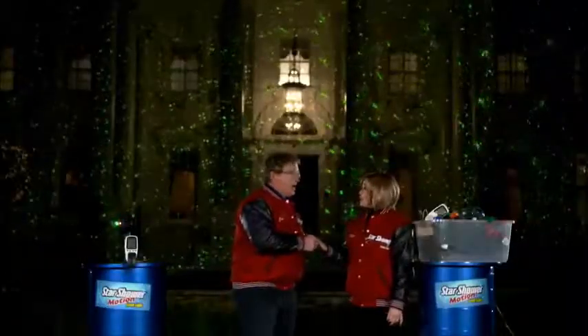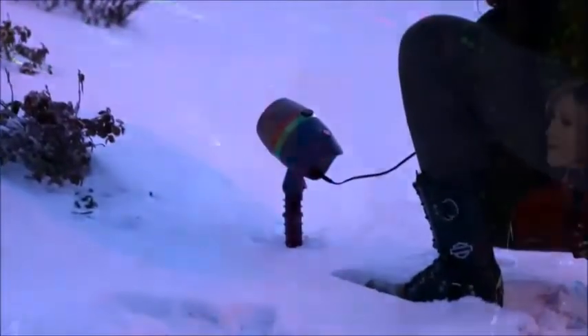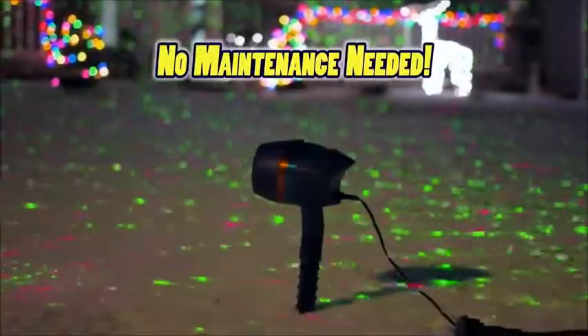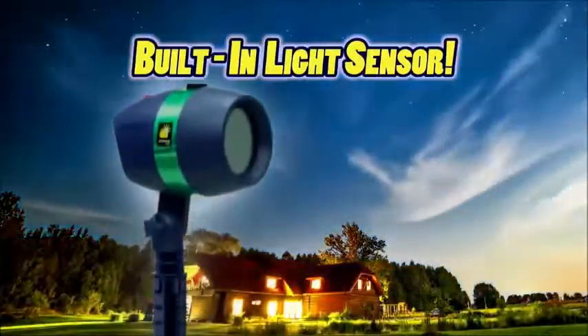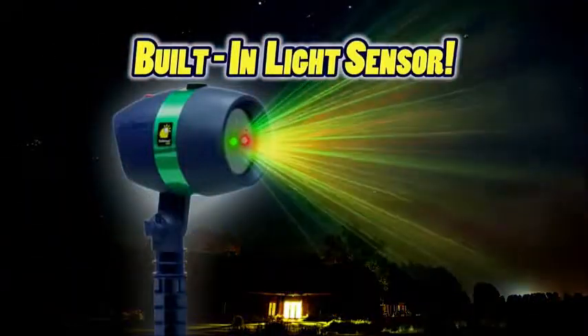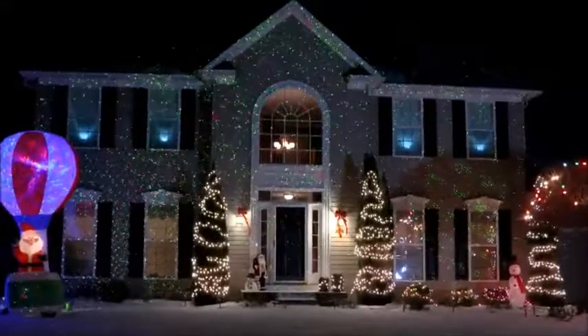What about the weather? Star Shower Motion is weather-resistant. The solid casing can withstand rain in the summer, snow in the winter, no maintenance whatsoever. In fact, no need to even turn it on at night, because when the sun goes down, the light-sensitive switch initiates the laser-like display automatically, so your home can sparkle every night of the year without flipping a switch.